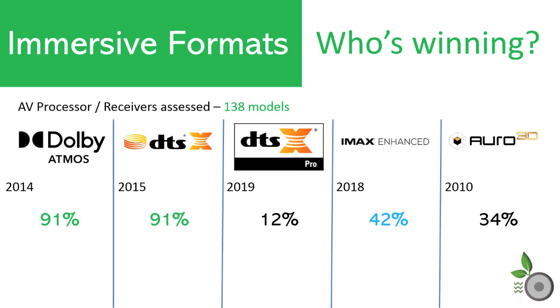For the RipeWave Audio report on who's winning, after an inspection of 138 AV processor receiver models available in 2020, we have the following data. Dolby Atmos and DTS-X come in with an equal and commanding share of processor support at 91%. DTS-X Pro, which arrived late to the party in 2019, naturally has the lowest number of processor support at only 12%. While IMAX Enhance only has an extra year in the market over DTS-X Pro, it has already made its way into 42% of these models. Given it is an enhancement to DTS-X, implementation shouldn't be too hard for companies willing to pay the license fee.